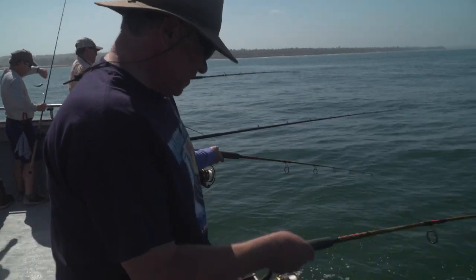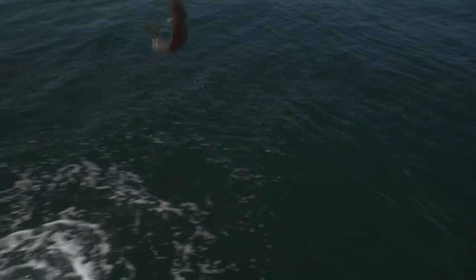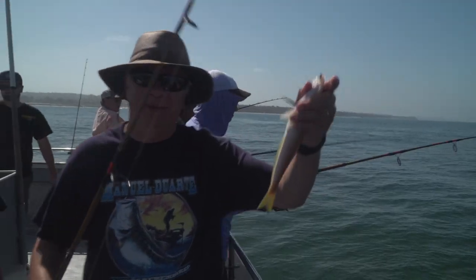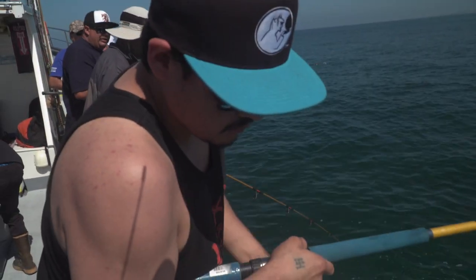There you go, white fish, and here we go. Awesome, hard fish. It's going to be hard to see if it needs to be.